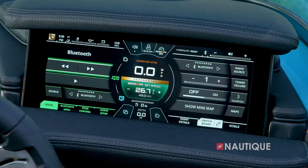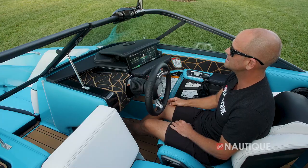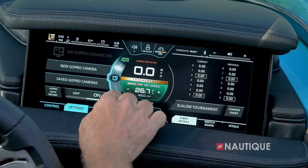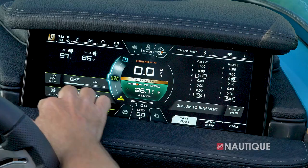Next up is stereo — this is where you can connect Bluetooth devices. Standard on all Nautiques is zone control, and you can adjust different speakers in different areas. Next we have climate and lighting, where you have access to your heaters as well as lights.